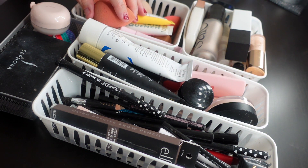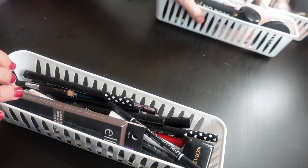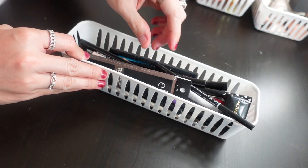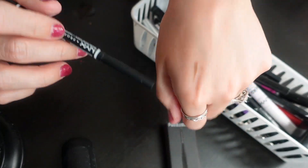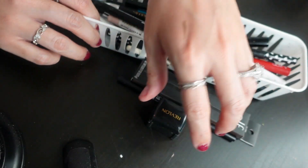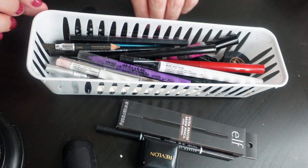I'm going to do the eye pencils first. I just wanted to get those sponges out of the way, and then we'll tackle the primers because those are bad and I need to really go through those. This is an Alpha eyebrow pencil — staying. This is the NYX eyebrow pencil in Taupe — also keeping that. And this pencil sharpener, keeping it. These ColourPop stamps for your face — keeping those, I use them quite a bit.